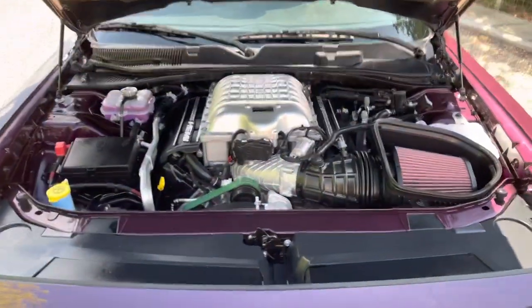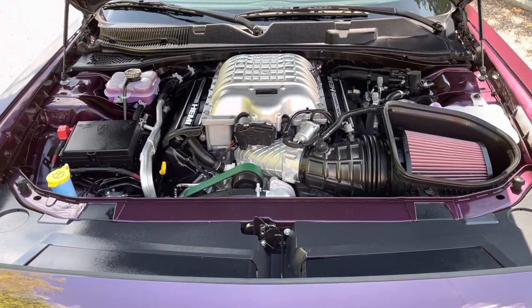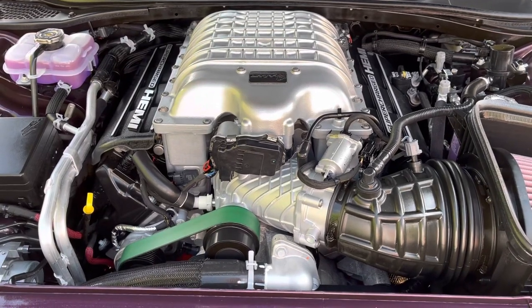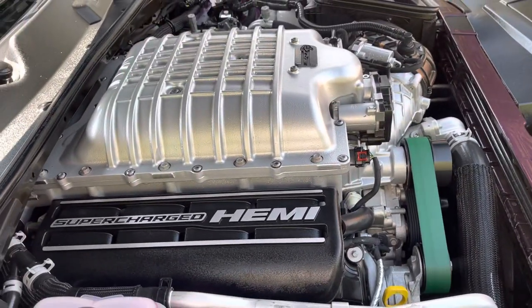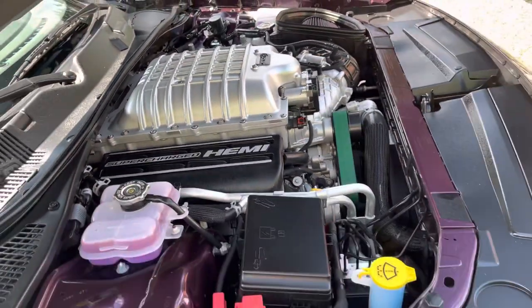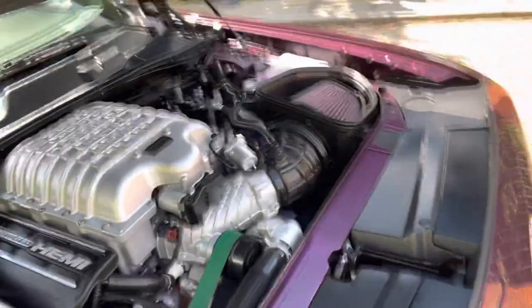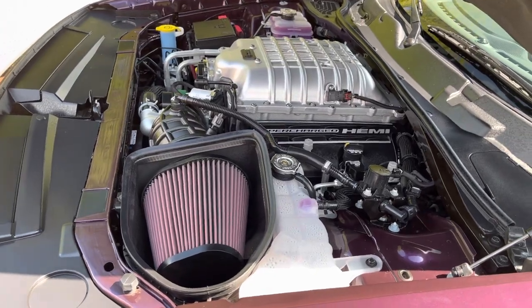This is the business end — a 6.2 litre V8 Hemi with a supercharger. Straight out of the factory: 797 brake horsepower, plenty of power. All I can smell at the moment is the wax oil, fresh new car smell — a bit like creosote on your fences, very addictive. Cold air intake there as standard, so the car is completely standard.